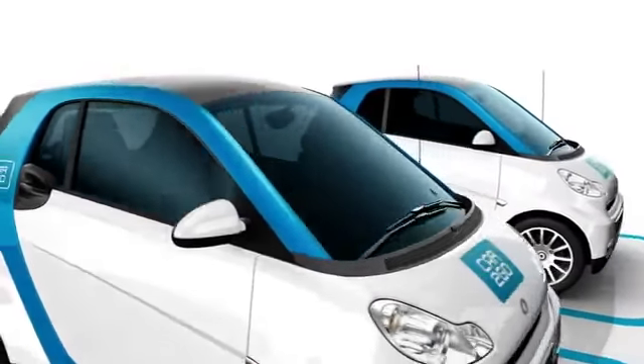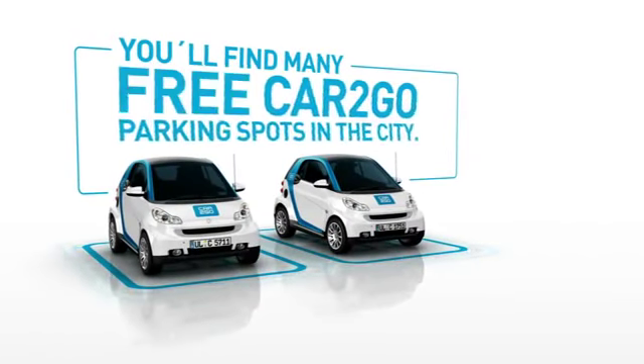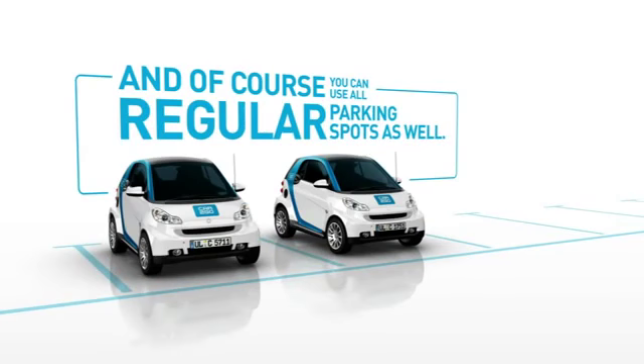If you want to stop on your way to go shopping or just meet some friends, please feel free to do so. You'll find many free Cartigo parking spots in the city, and of course you can use all regular parking spots as well.